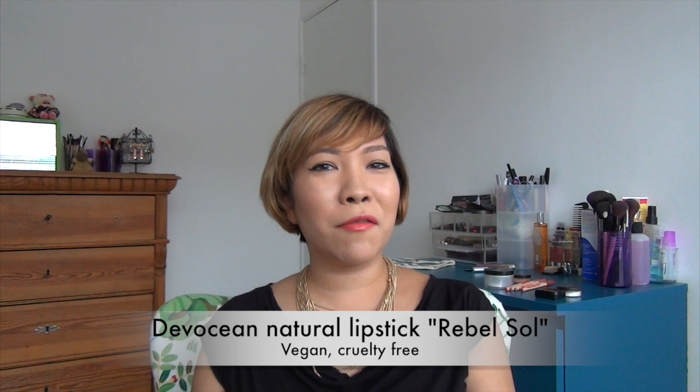Then I've got Pacifica's lipstick in the shade Rebel Soul, which is this awesome color right now. It's something new that I've tried and I love it — I'm definitely going to get the other shades.